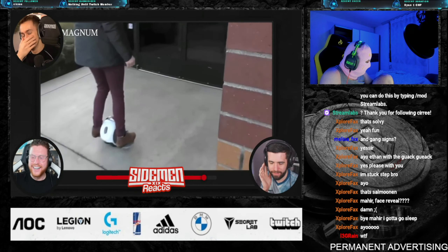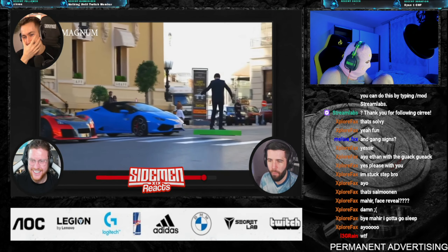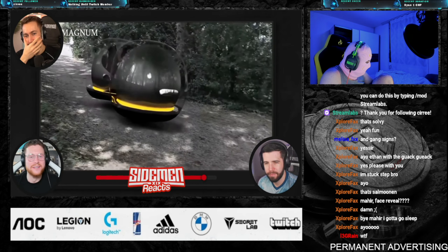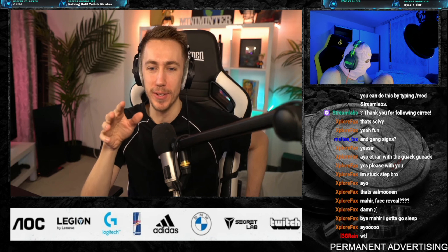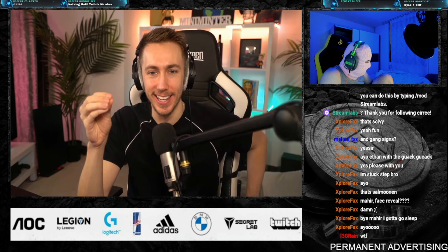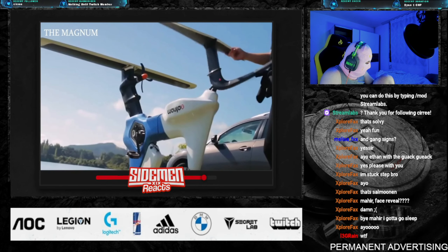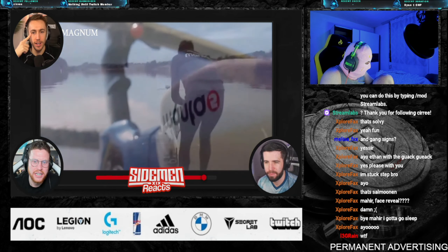Today we present to you the 10 most unusual vehicles created by both professionals and self-taught inventors. I'm just happy there's no images of my mom. First up: the Manta 5 hydrofoil bike, which was released by bicycle designer Robert.